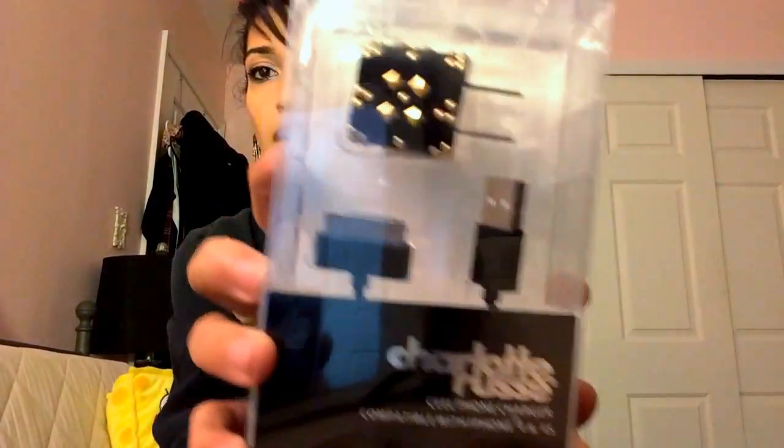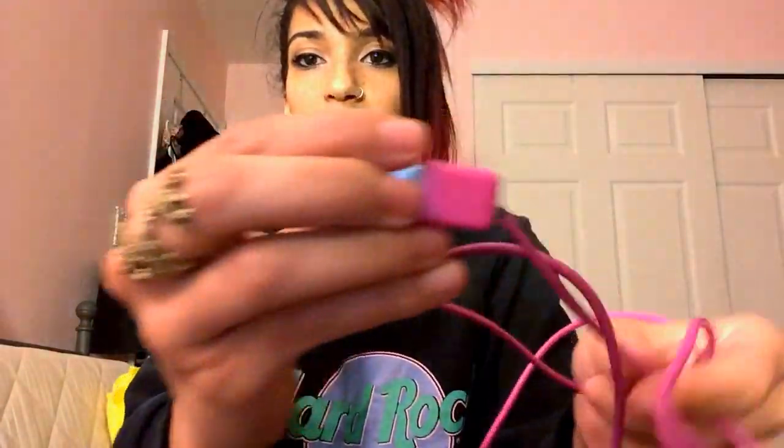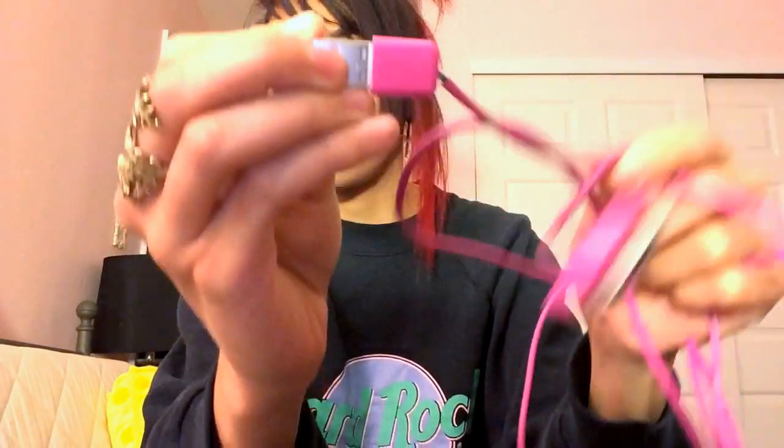The second item from Charlotte Russe was this phone charger. My current one is about to break and I'm afraid it's going to stop working. I picked this one up because it was on sale for $3.99, and I thought it was cute. So now I have a backup.